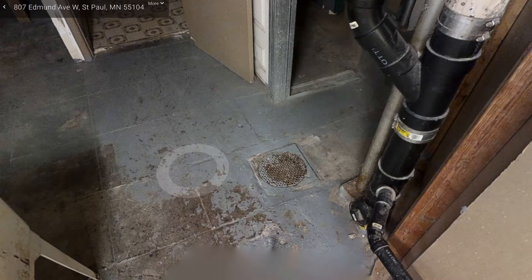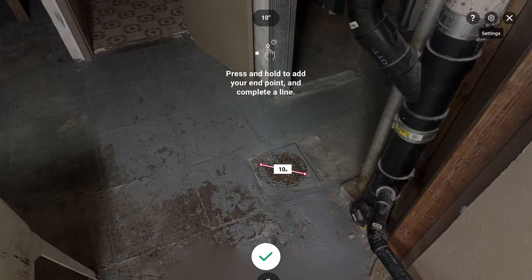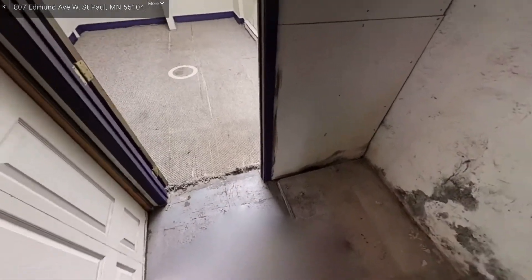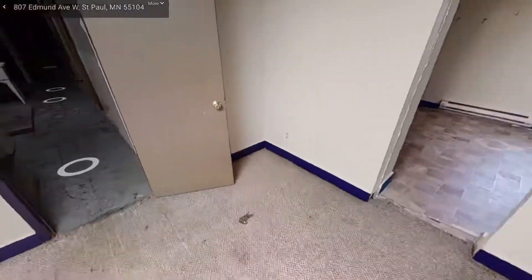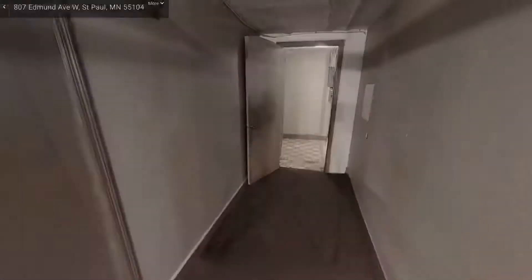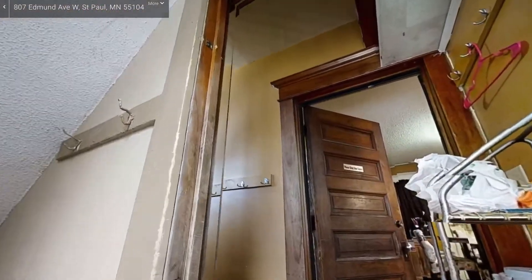That looks like a pretty good-sized one, folks — 10 inches. Not bad. Let's continue looking at this basement. Maybe we'll find another drain around here, or an old smoke alarm even. Nope — that's right back where we started. Kind of an interesting place.